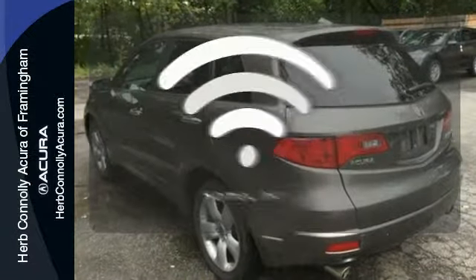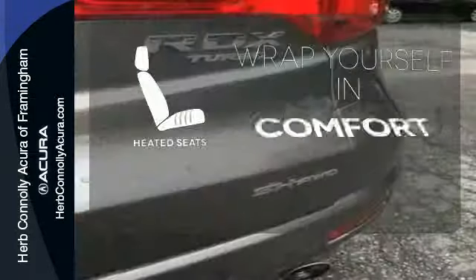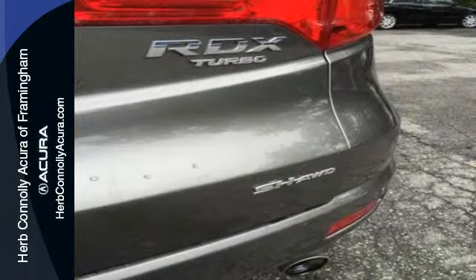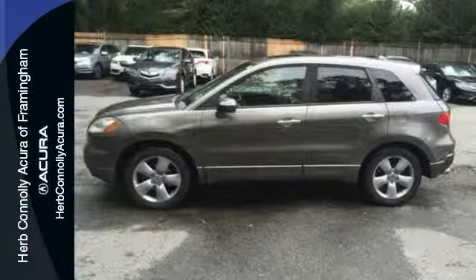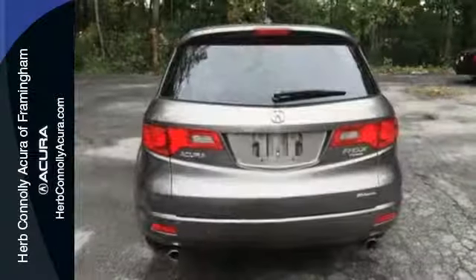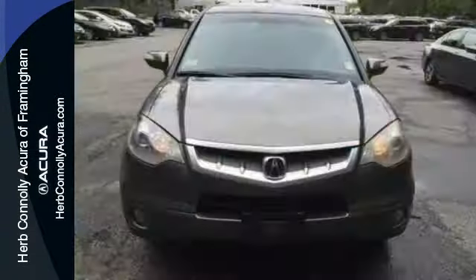With Homelink, one touch makes your arrival as welcoming as if you'd never left. Ward off the chills with the heated seats. The RDX gives you the best of all worlds with the unsurpassed quality and engineering of Honda combined with Acura's distinctive brand of luxury, style and performance.